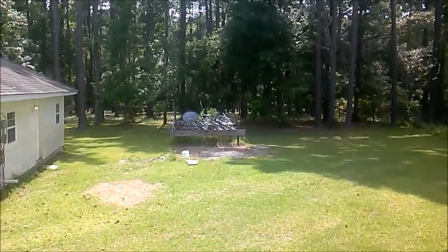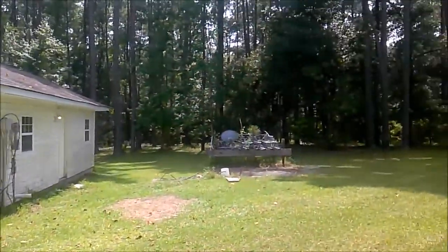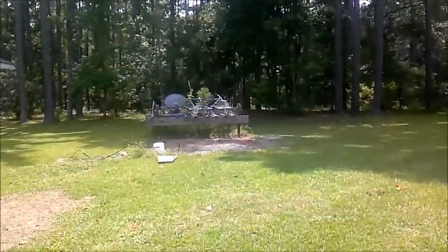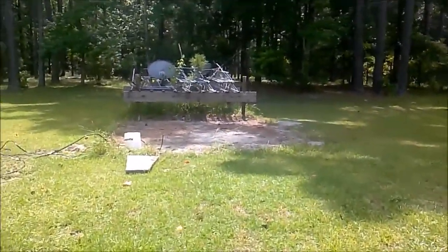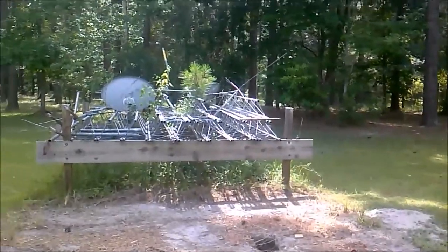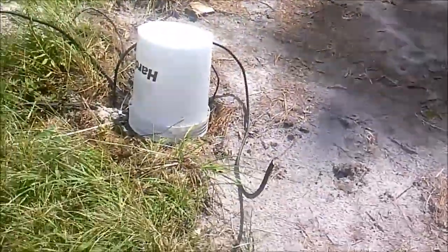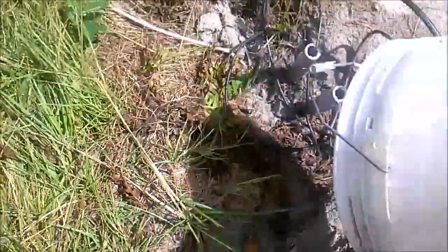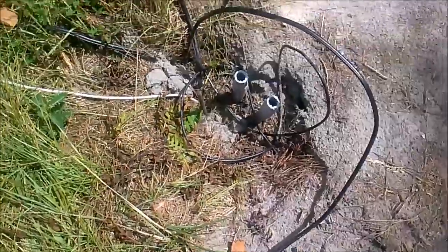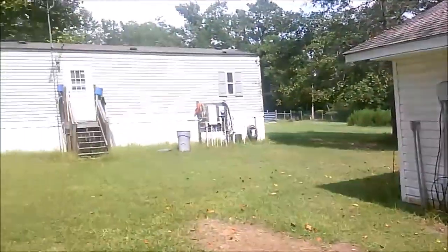This is where the ham shack used to be, behind the house, in front of the cottage. The only thing left is some cables that are direct burials that I've got to dig up, the framework holding all my tower sections and some extra dishes, and a bucket over the PVC conduits for the electrical stuff. I've got to dig those up. The ham shack is no longer in front of the cottage or behind the house.